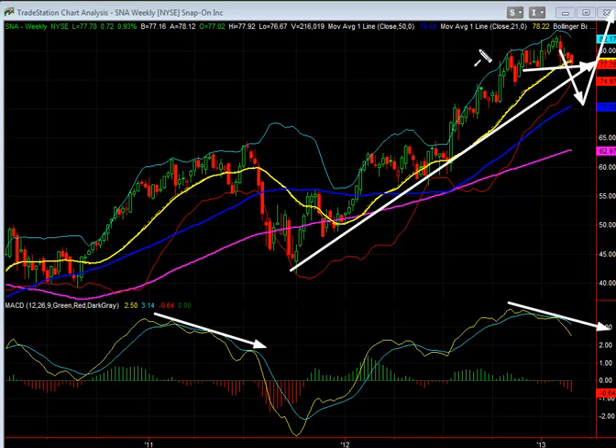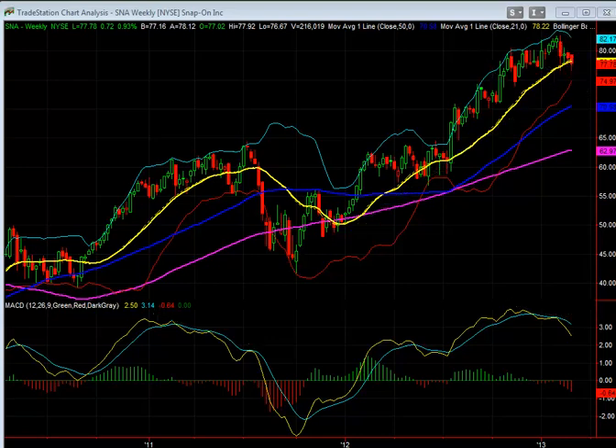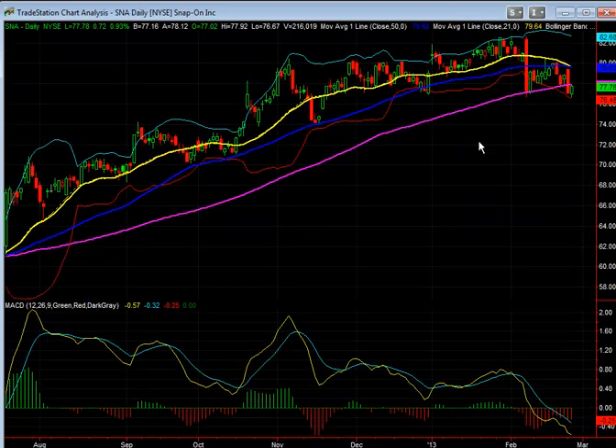When you look at the daily chart, you can see better reactionary moves. Look at this big, huge corrective move — you're starting to see a break and test of that hundred-day moving average.